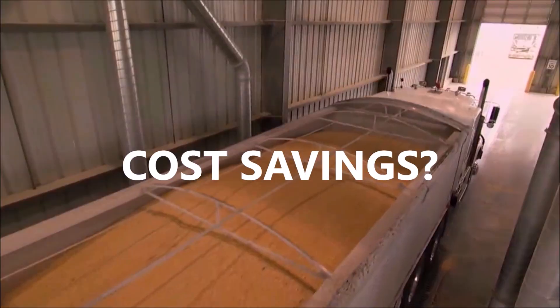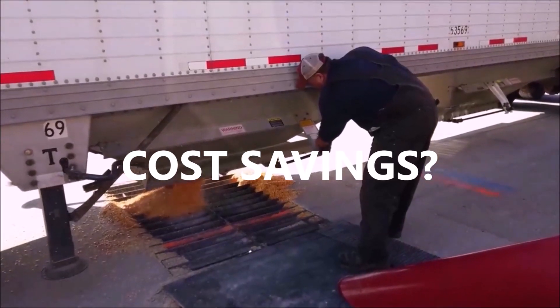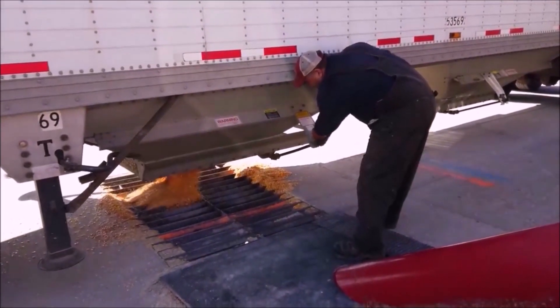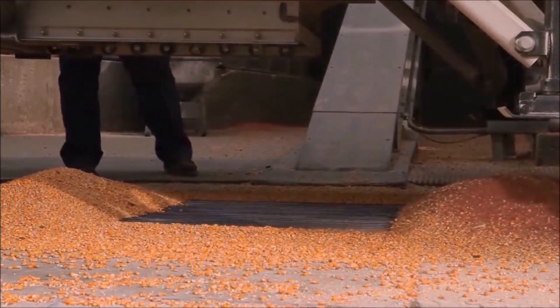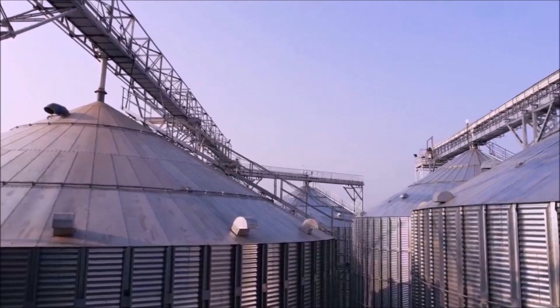The sweet sound of cost savings. With our NOVA TMS, co-ops can significantly reduce their operational expenses. By minimizing inefficiencies, fuel costs are slashed, giving a much-needed boost to your bottom line.